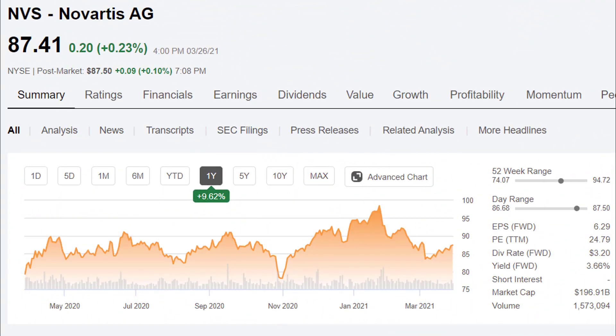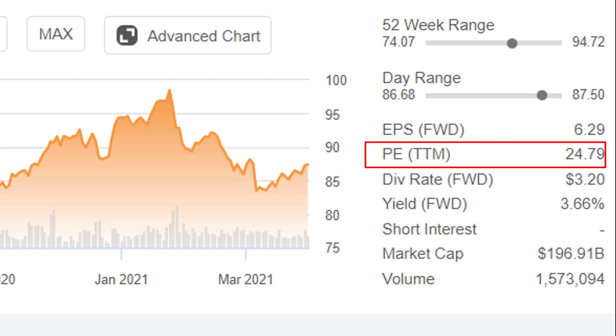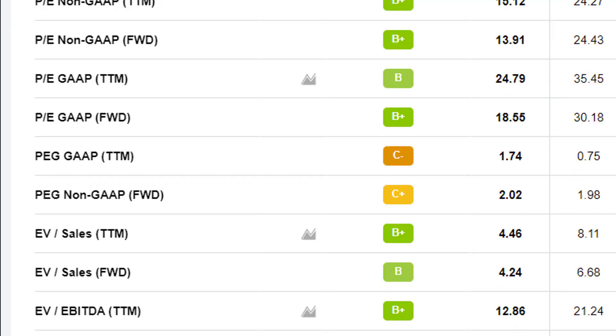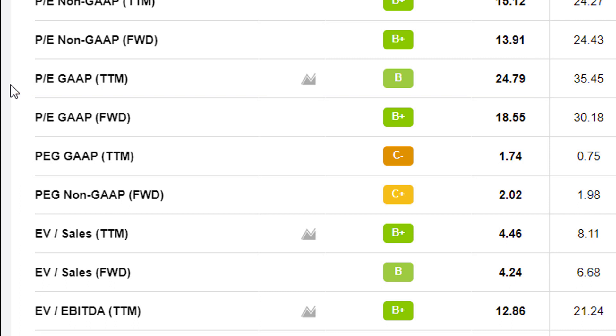Let's have a quick look at their stocks. Novartis, ticker symbol NVS, has a market cap of close to $200 billion, yielding about 3.6%. The PE ratio is about 24.8. However, this is the problem with a lot of financial websites — when you look at where that PE ratio comes from, it really varies. This refers to the trailing 12-month PE ratio using GAAP, which is the preferred method. GAAP is generally accepted accounting principles. The non-GAAP measure is a whole lot better, not surprisingly.